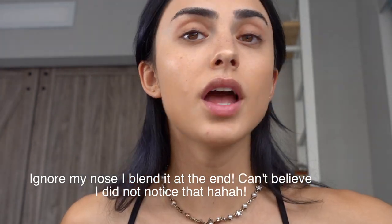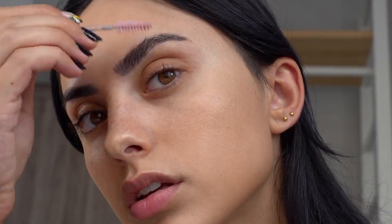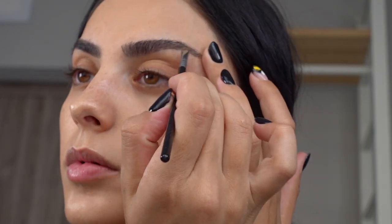Now I'm going to fill in my eyebrows. I've been loving the Smashbox — well, it's actually Makeup Forever — eyebrow kit. It comes with a little gel and four different colors that are really perfect for my skin tone. I just plucked my brows so they're a little thinner than usual. Using an eyebrow brush, I'm just filling them in.